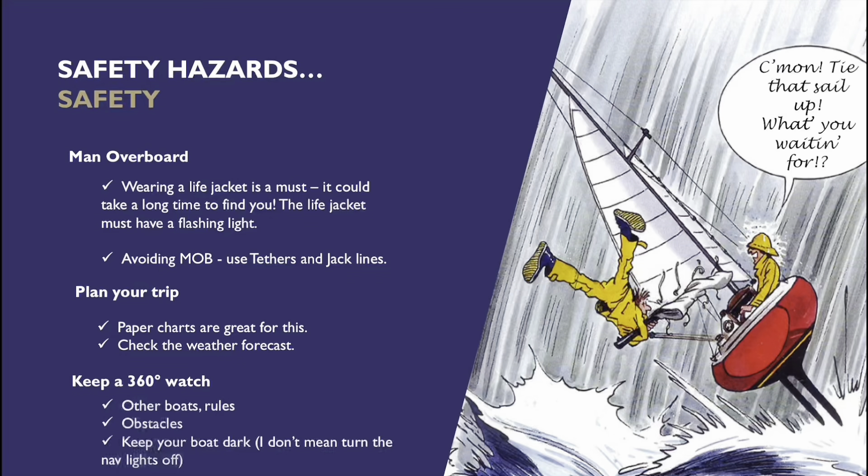Obstacles and rules — we're going to be getting into that in this series.